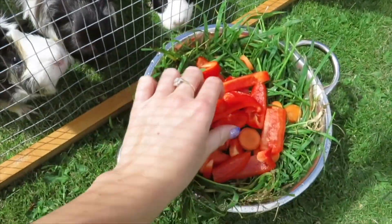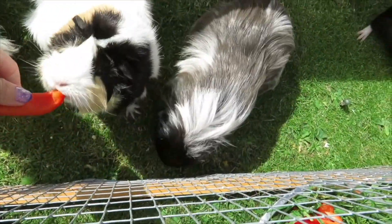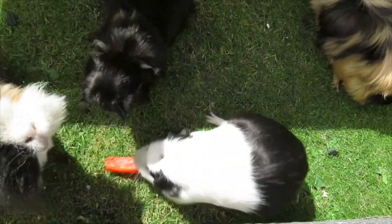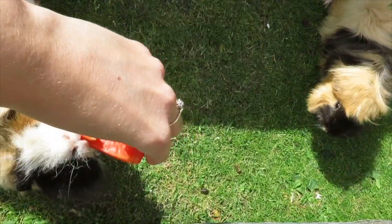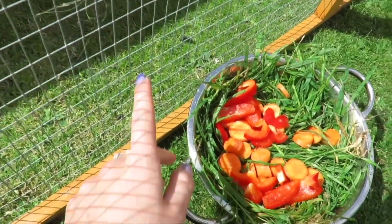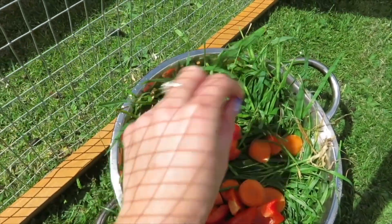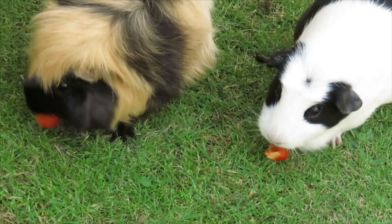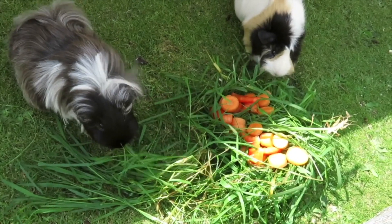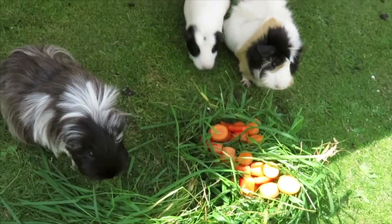I'm going to give them the bell pepper first, a piece each, to make sure they're getting some. You can see how different the foraged grass is compared to our garden grass - this grass is so much thicker and looks so much better. They've just finished up their bell pepper, so I've put the remainder in with the carrots and forage and they're starting to come over.